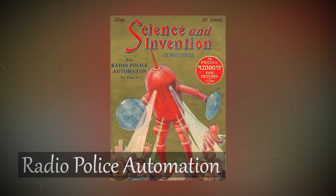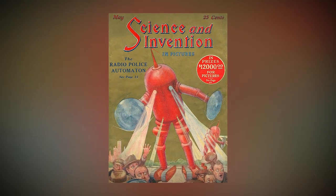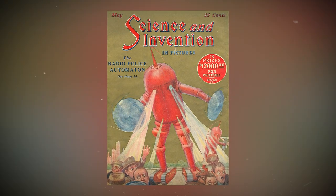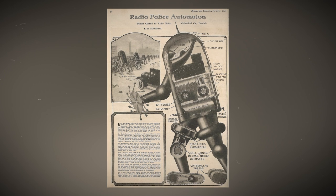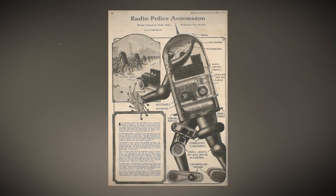Radio police automaton. The radio automaton is not just some crazy fantasy — it can actually be built with today's resources. It's got all kinds of cool stuff inside: a gasoline engine, a radio control cabinet, a telegraph phone, a loudspeaker, a gyroscope, and other gadgets.